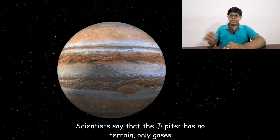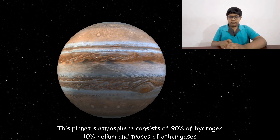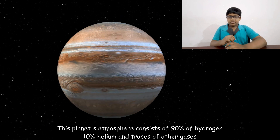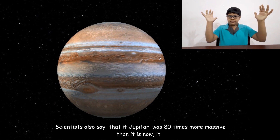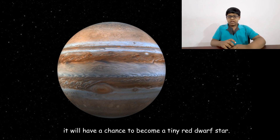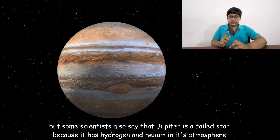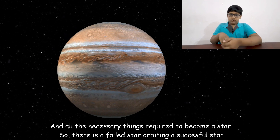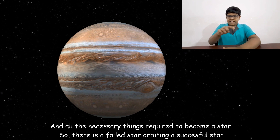Scientists say that Jupiter has no terrain, only gases. This planet's atmosphere consists of 90 percent hydrogen, 10 percent helium, and traces of other gases. Scientists also say that if Jupiter were 80 times more massive than it is now, it would have a chance to become a tiny red dwarf star. Some scientists call Jupiter a failed star, because it has hydrogen and helium and all the ingredients required to become a star — so there is a failed star orbiting a successful star.